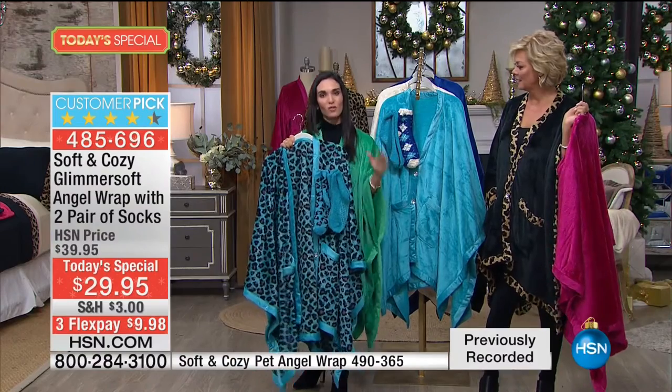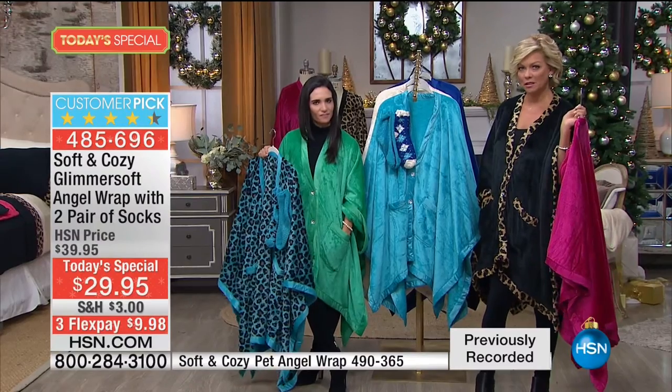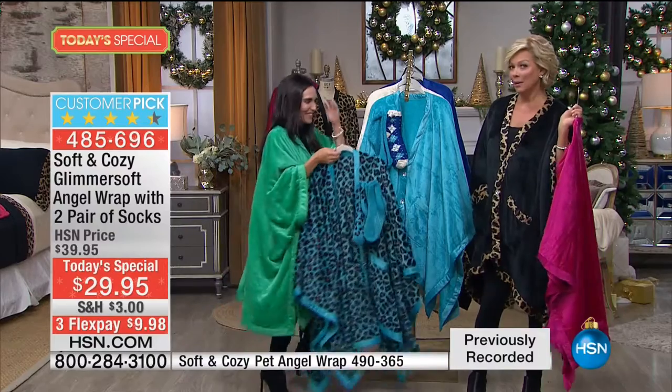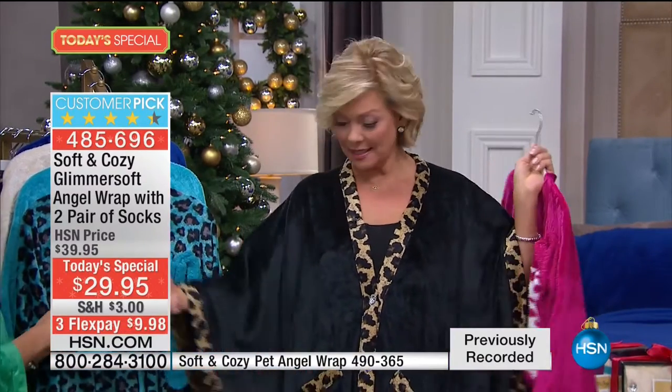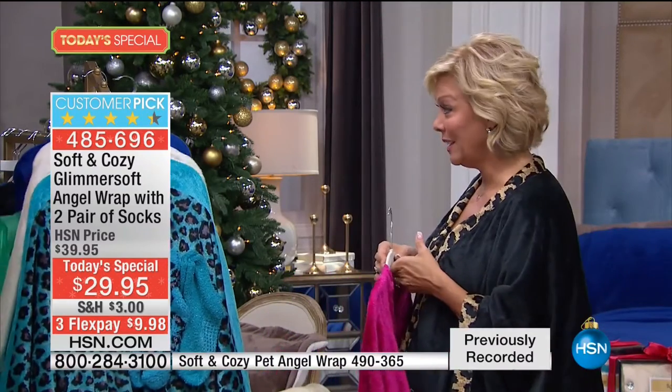This is that soft and cozy fabrication - the blanket you love - turned into the most perfect wrap. It's not going to weigh you down. Your phone, mints, chapstick, keys - these pockets come in handy and they add to the elegance, trimmed in this case with the leopard. The color I'm wearing, black with the leopard trim, is definitely the number one bestseller tonight. Almost a third of the quantity spoken for tonight are in this color.